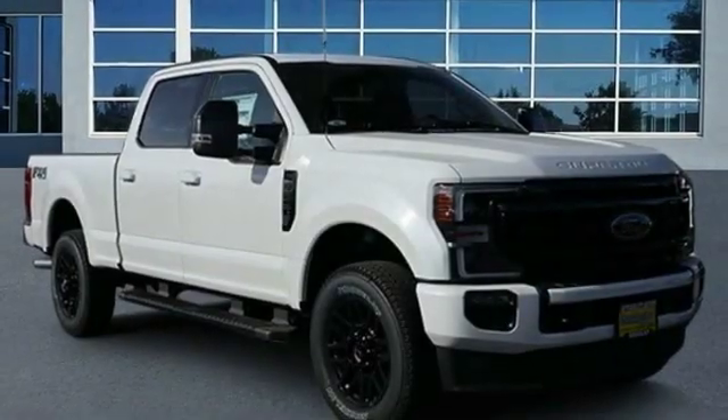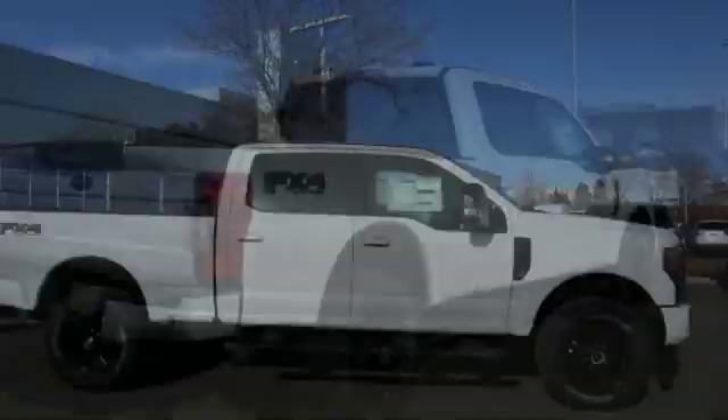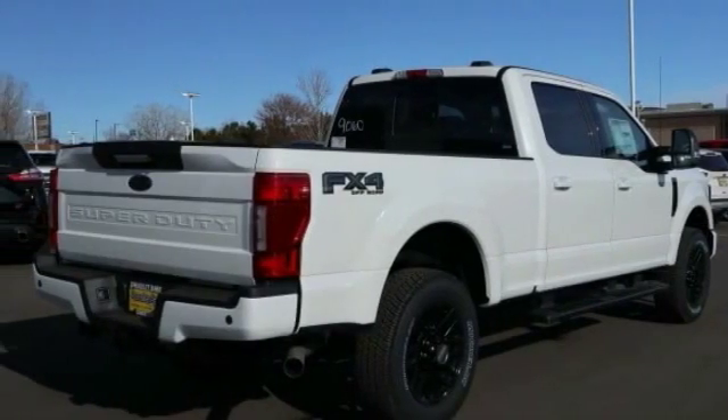Come test drive the 2020 F-250 Super Duty. Head-to-head fuel efficiency. Head-to-head towing. Head-to-head torque.